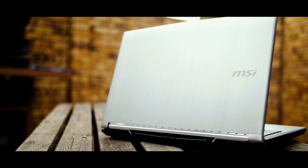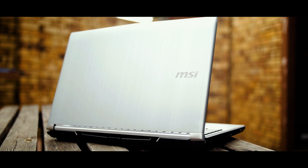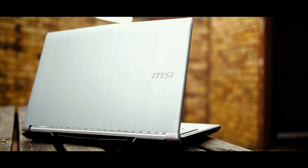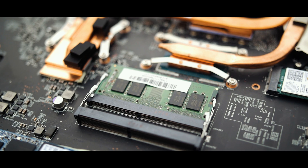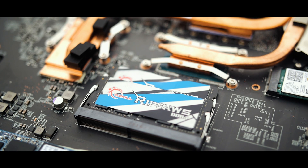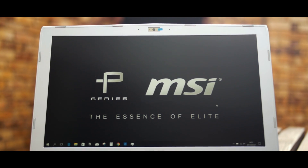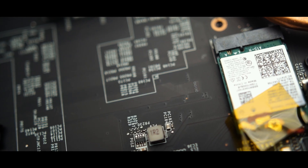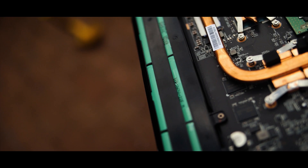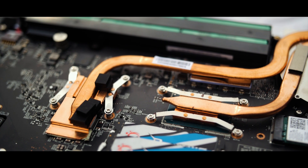The PL62 has the i7-7700HQ CPU, which comes with a base clock of 2.8GHz and a max boost clock of 3.8, although I typically only saw it go up to 3.5. There's 8GB of RAM currently in this model, although it does come with two DIMM slots to support up to 32GB. Rounding out the specs: a 15-inch 1080p display, a 128GB SSD with a 1TB hard drive, 802.11ac Wi-Fi plus Bluetooth 4.2, a 6-cell battery, and the NVIDIA MX150 GPU with 2GB of GDDR5 VRAM.